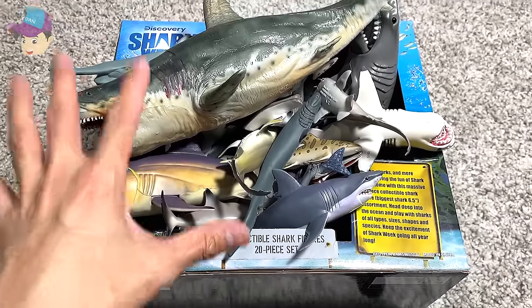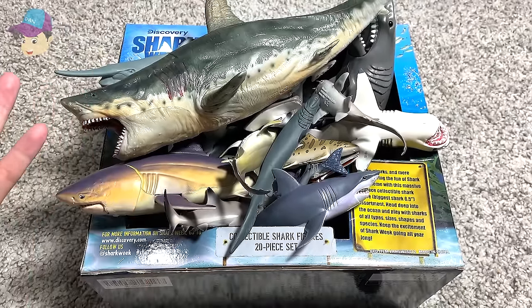Hello everyone, so today we have a box of sharks right over here, so let's go.